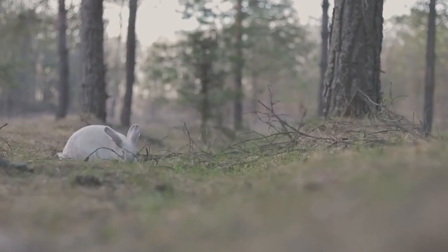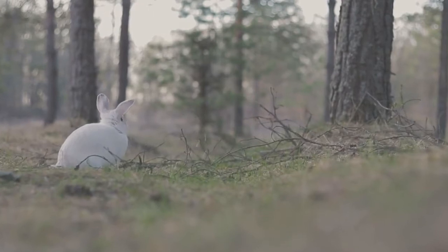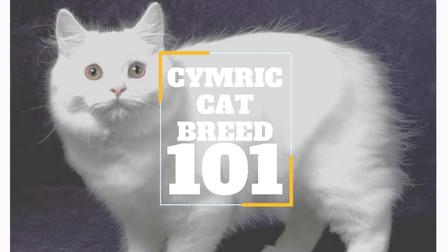In today's video, we are going to talk about a tailless cat breed that won a strong following among many cat fanciers around the world: the Kimric cat breed. Is it really a cat if it doesn't have a tail? It is if it's a Kimric.